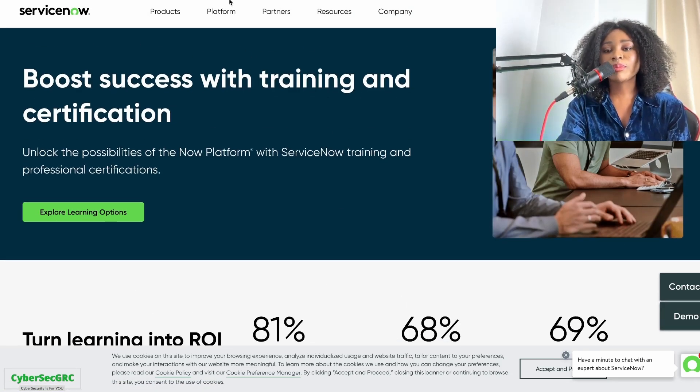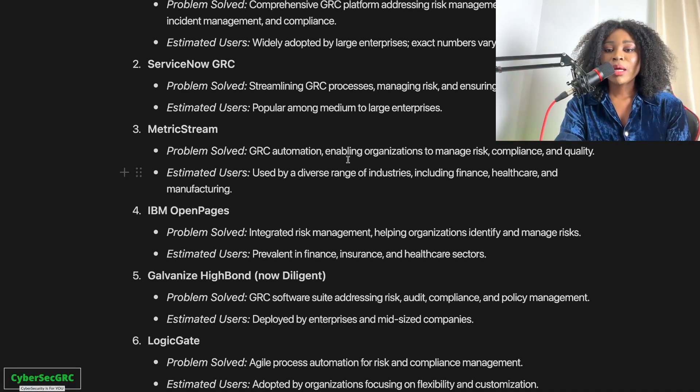It's a really good platform to get familiar with. A lot of companies and organizations use it, and there's a good chance you'll find yourself using it at your organization. Now let's look at MetricStream. MetricStream enables GRC and is used by a wide diversity of clients from various industries — finance, healthcare, manufacturing.